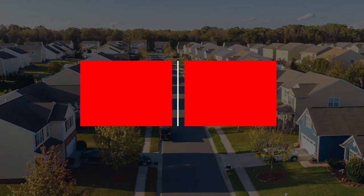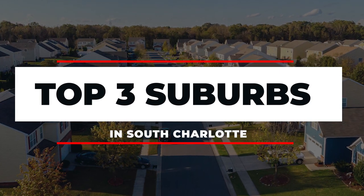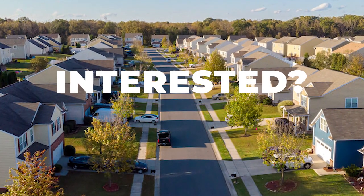There's a lot of great places in the South Charlotte area, but today we're going to talk about our three favorite suburbs in South Charlotte. So if that's something you're interested in, stay tuned.